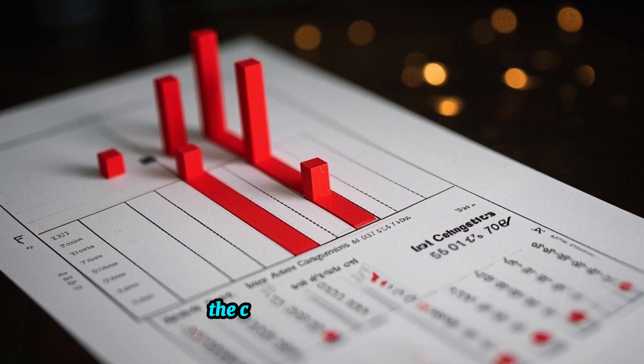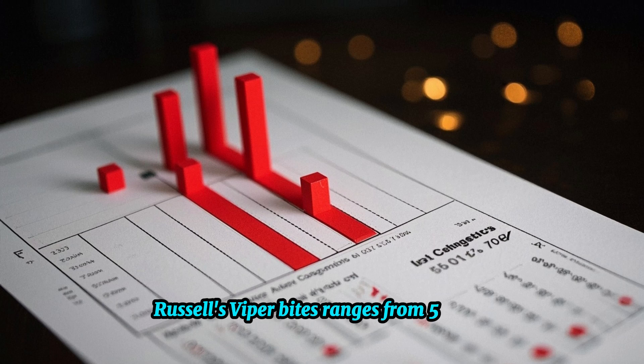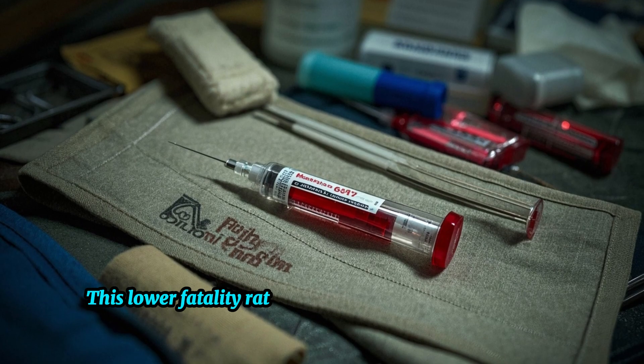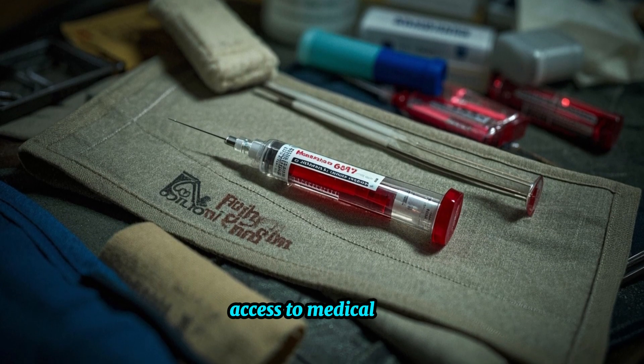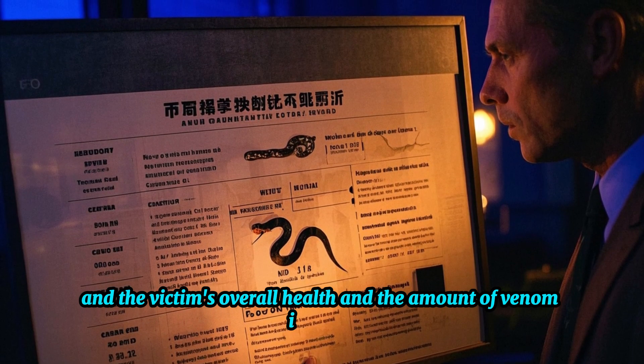According to various reports, the case fatality rate due to Russell's Viper bites ranges from 5% to 20%. This lower fatality rate is primarily attributed to several factors, including the availability of anti-venom, access to medical care, and the victim's overall health and the amount of venom injected.